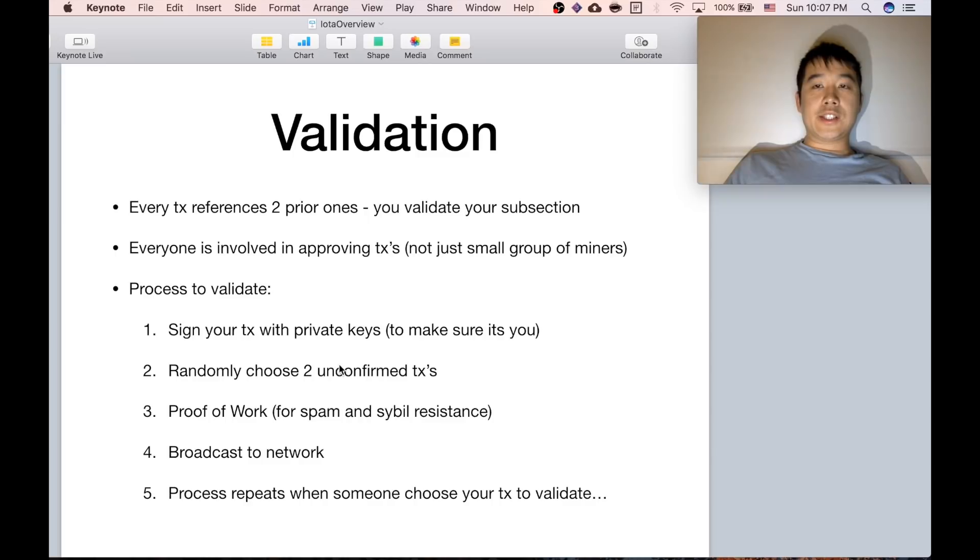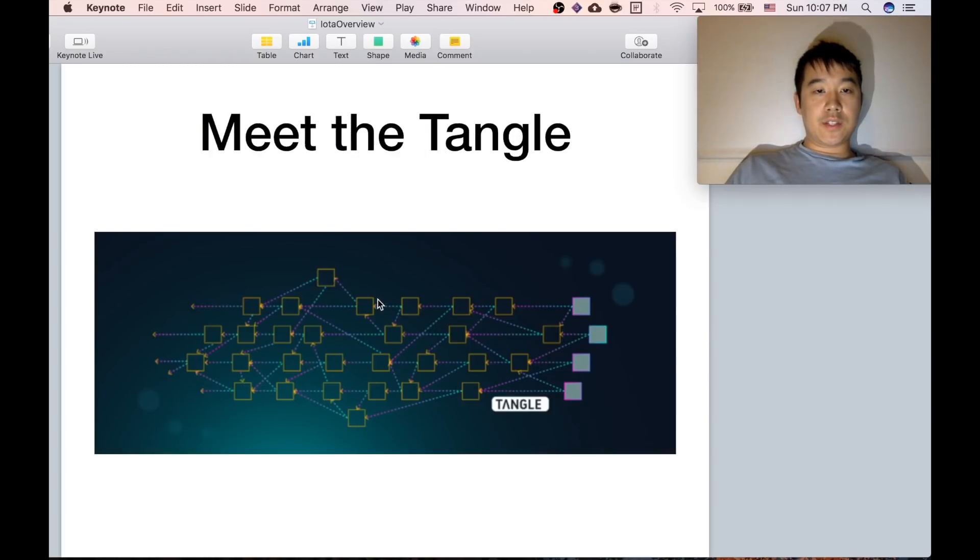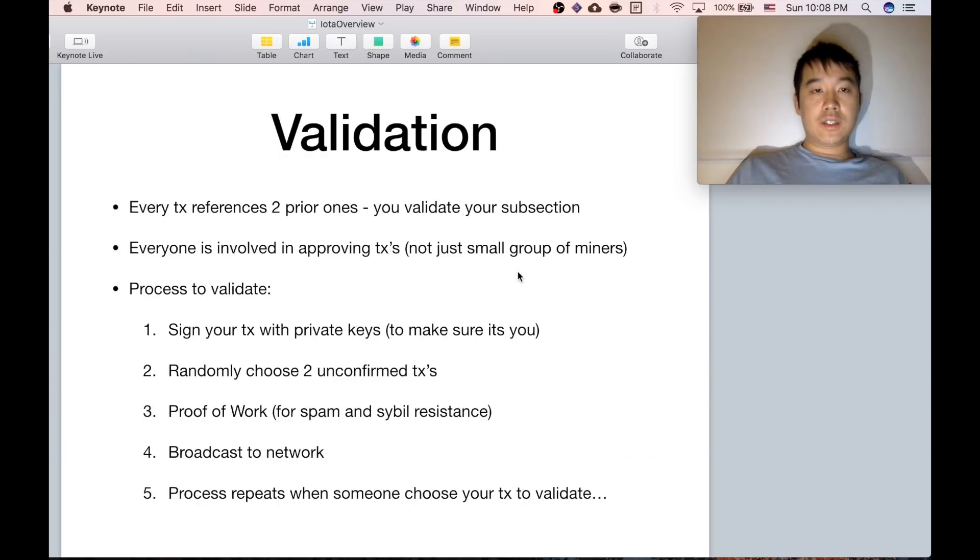Just a little bit about validation. Every transaction references two prior ones. If you remember the picture I showed, everyone points to two prior ones. So you're basically validating your own subsection when you do validation. Everyone is involved in approving transactions, not just a small group of miners. This is a big difference.